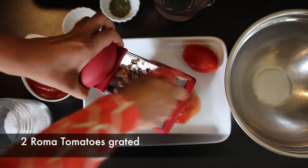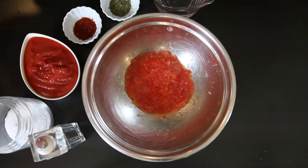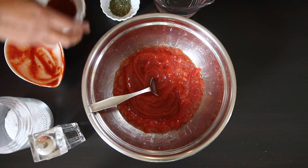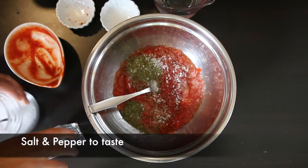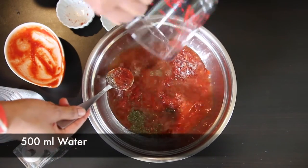I've got two fresh Roma tomatoes — I'm just going to grate them and discard the skins. In a bowl, I combine the fresh grated tomato together with 400 ml of crushed canned tomato. I'm not sure if canned tomato is used because of feeding a larger crowd or because tomatoes aren't available year round, but you can substitute fresh tomatoes for the canned if you like. To season the tomato base I'm adding one teaspoon of Aleppo pepper, one teaspoon of dried mint, and salt and pepper to taste. Then I top it up with 500 ml — about two cups — of water, and mix everything together.